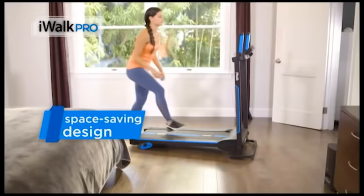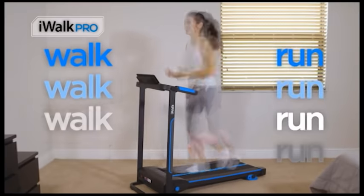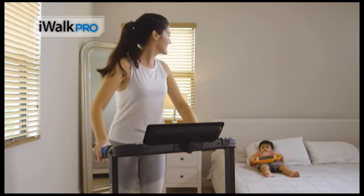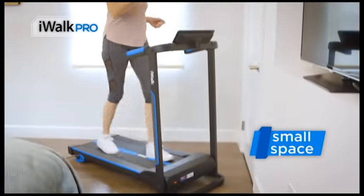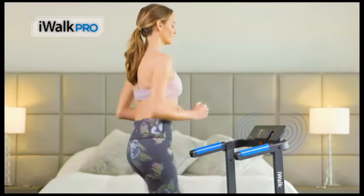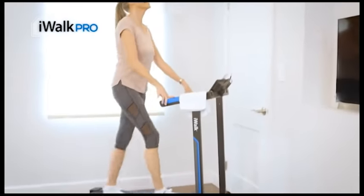iWALK PRO comes in a stylish space-saving design that features a powerful motor, yet silent and smooth, so it's perfect for everyone. Walk or run from any room in your home. Enjoy the privacy of your bedroom or roll into the living room for a change of scenery. Exercise while you take care of your loved ones or any time you are home. Whether you have a lot of space or very little, iWALK PRO is perfect for you. Simply connect your mobile device to the high-quality stereo speakers and enjoy your favorite TV series, sports, and more.